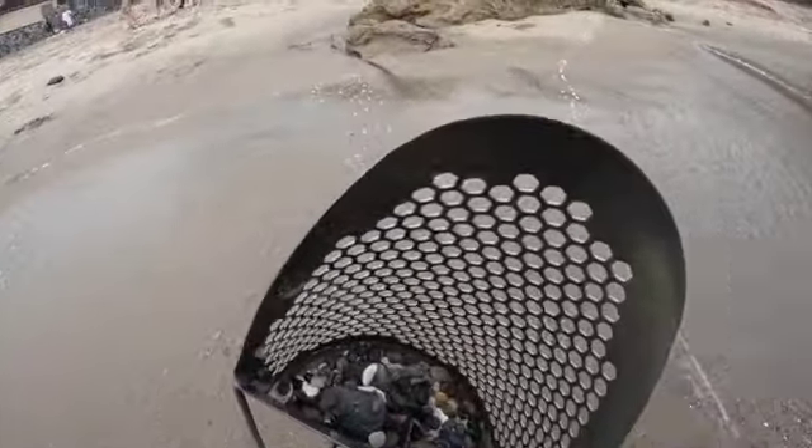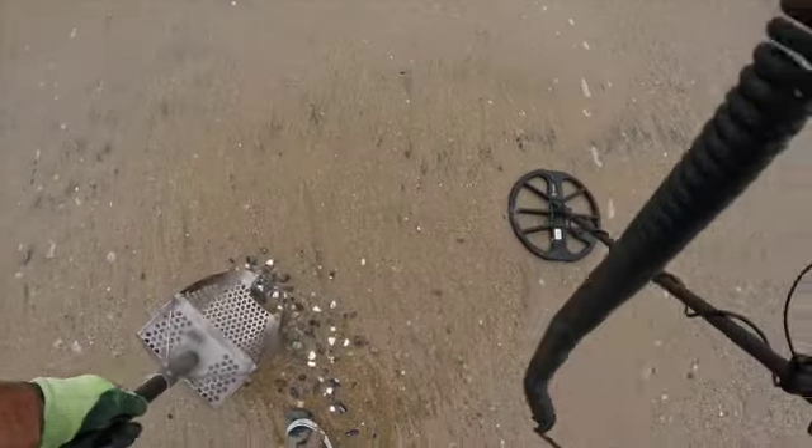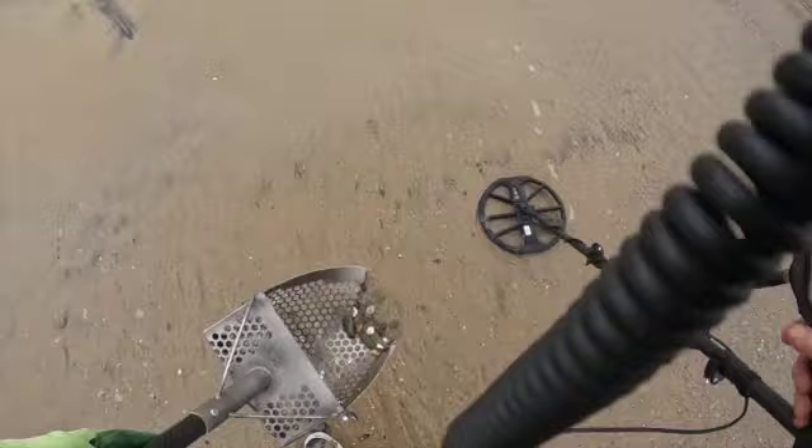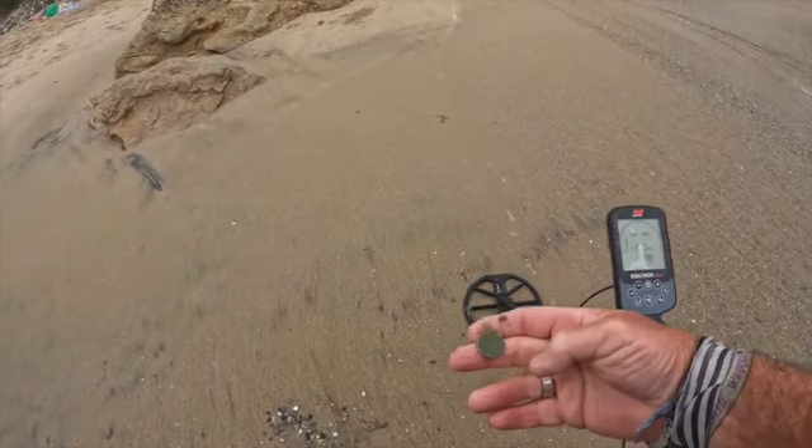It's not in the hole anymore. Can you see anything in the scoop? Oh, there's a nickel! We actually knew exactly what it was. I like finding nickels.